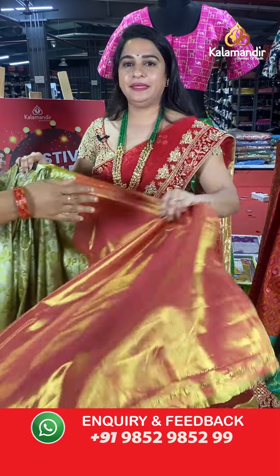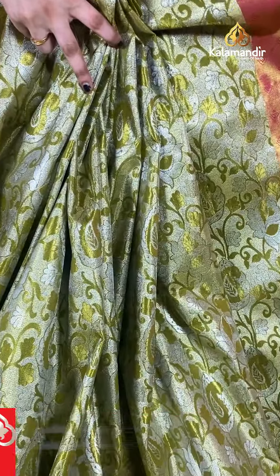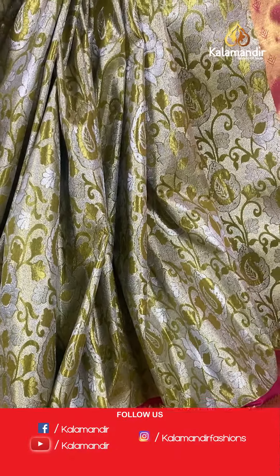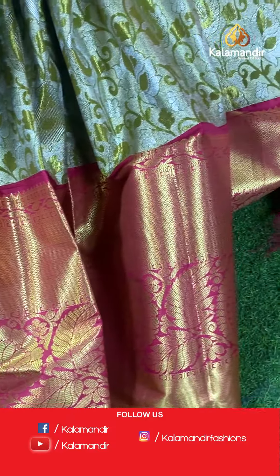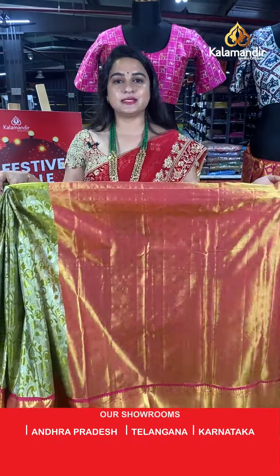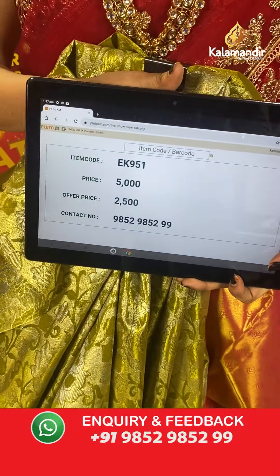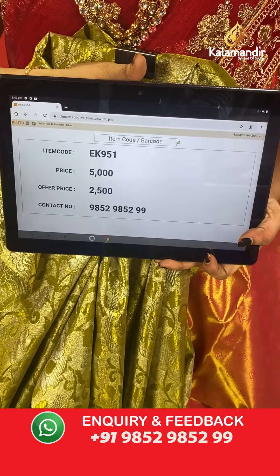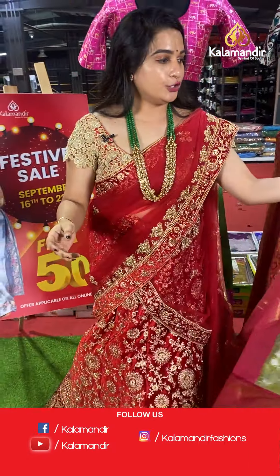Mehendi green and pink colour combination. All over the body there are paisleys, drop-shaped florals, and floral design. The border is a very big contrast with paisleys, diamond brocade, and temple design, paired with a contrast kadi brocade blouse. Code: EK951, actual price ₹5,000, offer price ₹2,500. To place an order, take a screenshot and share on WhatsApp.